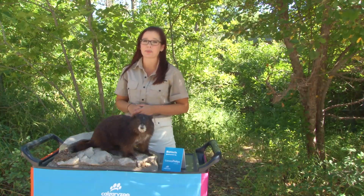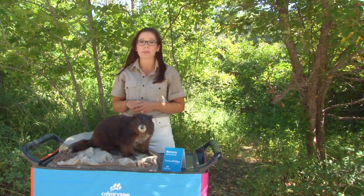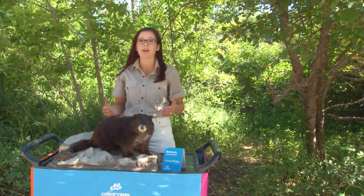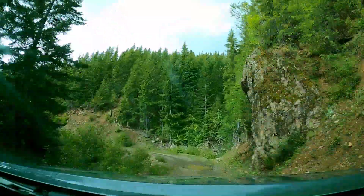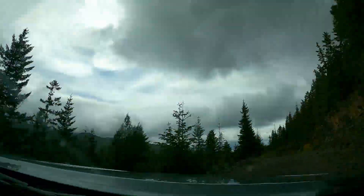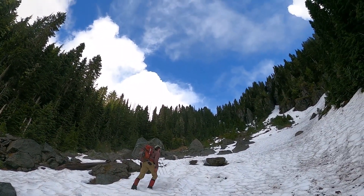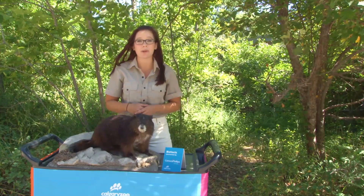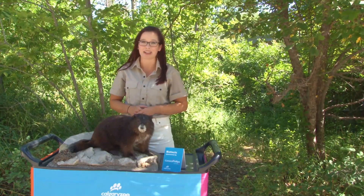In addition to conservation breeding, the Calgary Zoo is also working to understand marmot survival and reproduction. Llewellyn and the research team, along with our partners from the Marmot Recovery Foundation, spent time this year studying those marmots in the wild to better understand the factors that lead to their survival. Today we're going to chat with Llewellyn and get to know more about the program happening on Vancouver Island.